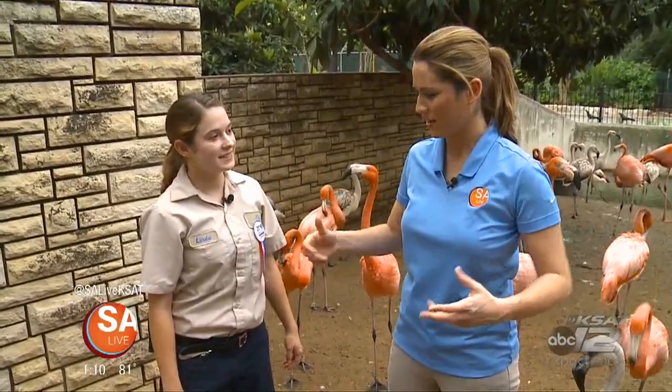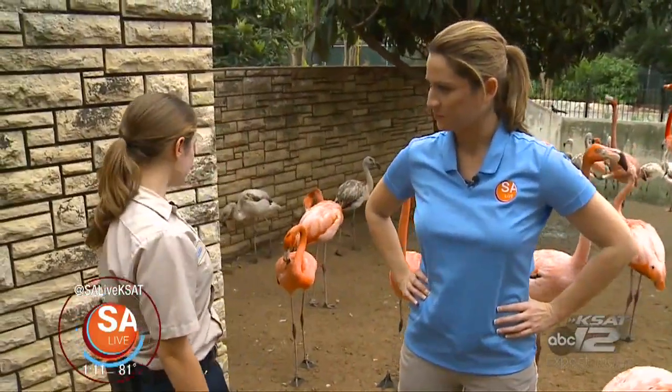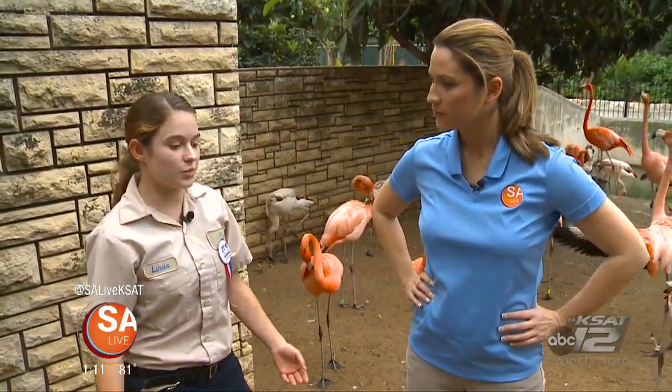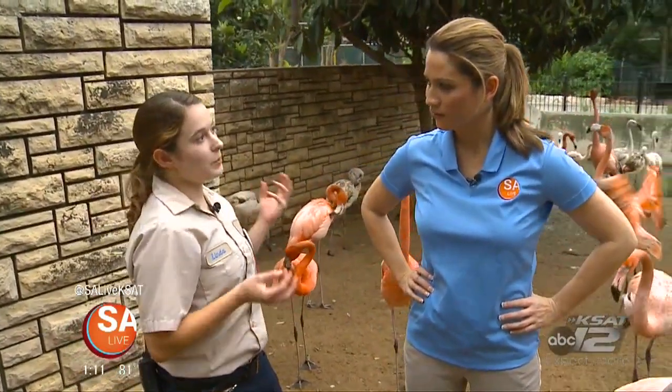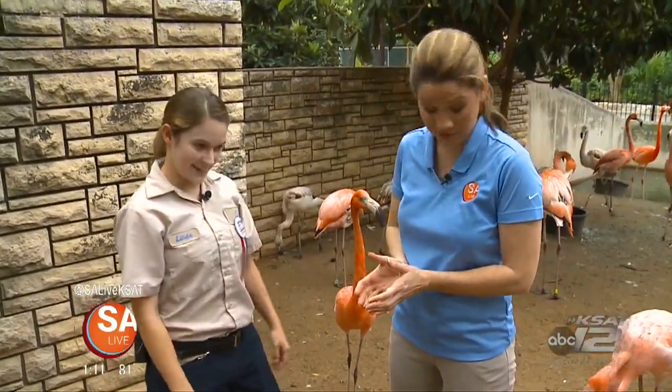So what does it take to take care of these guys? Well, it takes a lot. We maintain their exhibit — we rake and hose, and every day we come and feed them. But that's only the tip of the iceberg here at the zoo. When breeding season starts, we pick up their eggs, put dummy eggs in, and incubate them in our incubation room. Then we actually hand-raise them ourselves, so every single one of these guys is hand-raised.